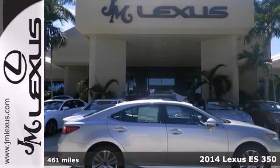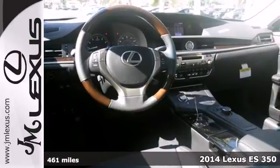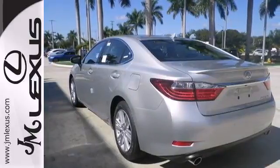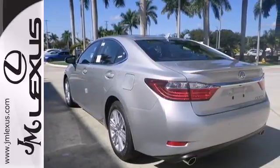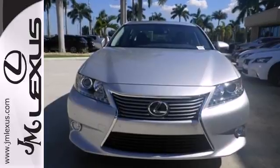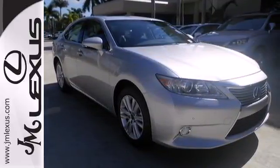Here's a 2014 Lexus ES350. Appreciate the enhanced drive of the 3.5-liter V6 engine and the stability and traction control. Always feel connected with the convenient features such as remote keyless entry, garage door transmitter, climate control, and steering wheel audio controls.